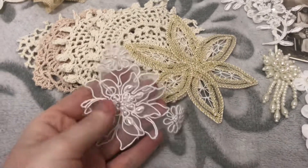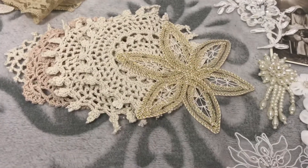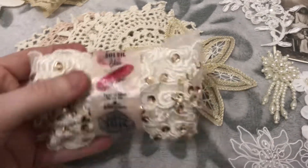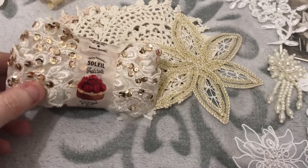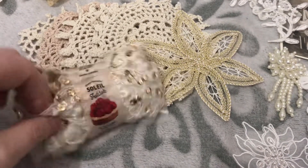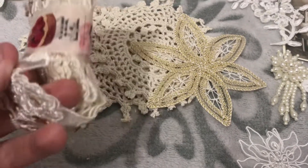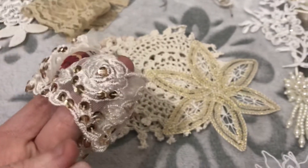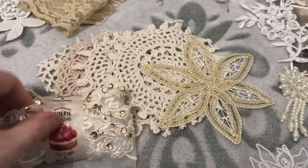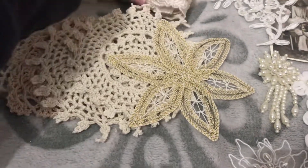Oh look, another one — absolutely stunning. I don't want to rip the tape. Look at it — you can see the rose pattern on it, absolutely beautiful. Oh my goodness, and there's still another bag!